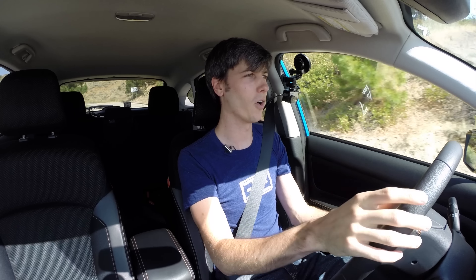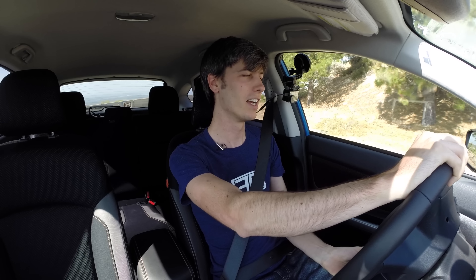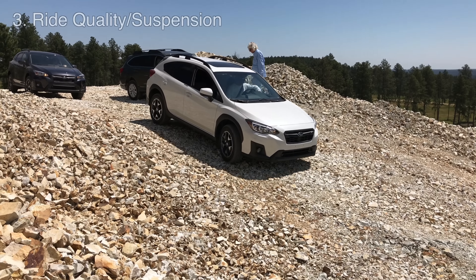Is it quick? No — it is still a pretty slow car, so you're not going to get in it and be excited with the acceleration. But we'll get into efficiency later, and it does excel in that area.